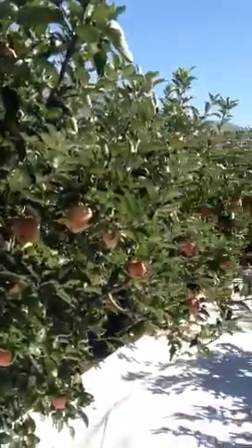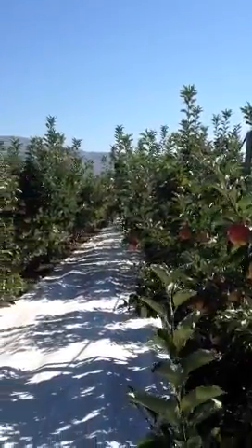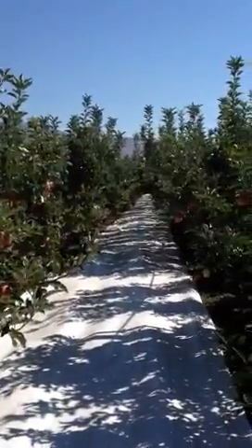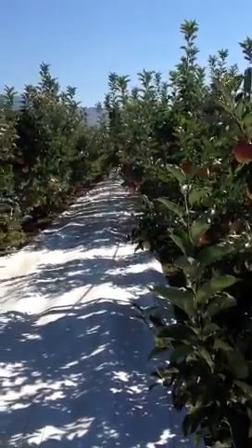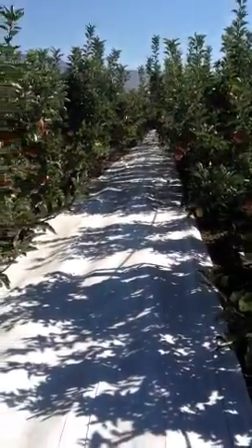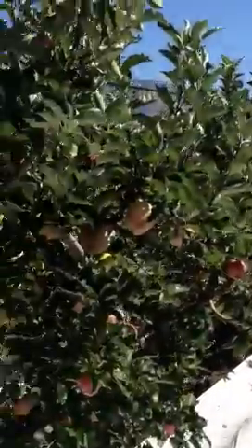I'm standing here in an Ambrosia block in Soyuz, British Columbia. As you can see, there's a white tarp. People ask how we get so much color on the apples. This grower takes the extra step of getting the natural sunlight to reflect off this white tarp and back up under the tree and into the apple.